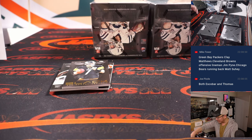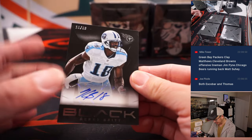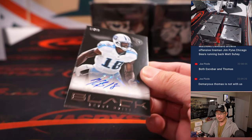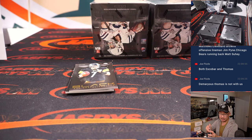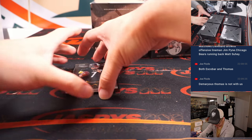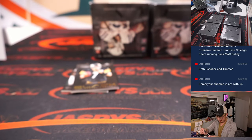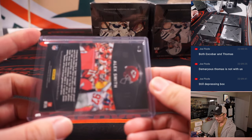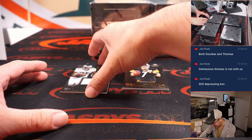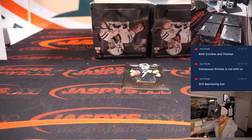Demaryius Thomas — that's a sad story too. Here's Kenny Britt, 16 out of 99, AFC South. And Alex Smith, 24 out of 99. Sad box — it's a sad box. And LeSean McCoy. Alex Smith, LeSean McCoy, and Big Ben are no longer in the NFL. So that's also sad times.